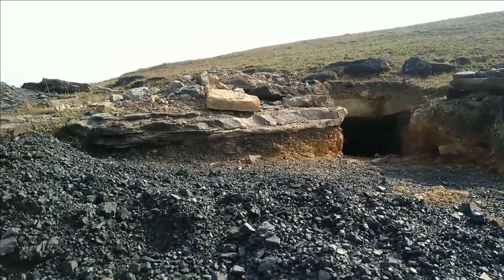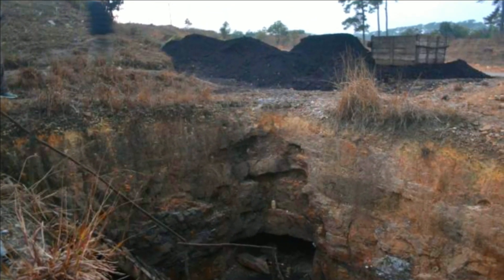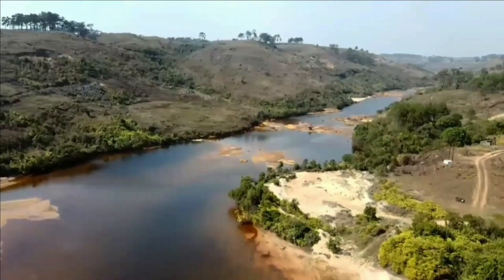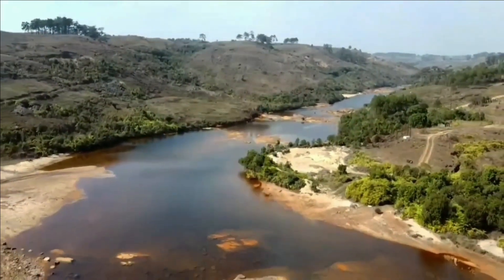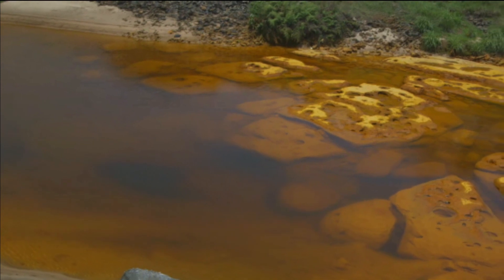All this mining process constitutes major environmental problems in the area, be it air, soil, or water pollution. Due to the high sulfur content of coal in this region, these mines discharge sulfuric acid, harming aquatic life and making the water unfit for human consumption.